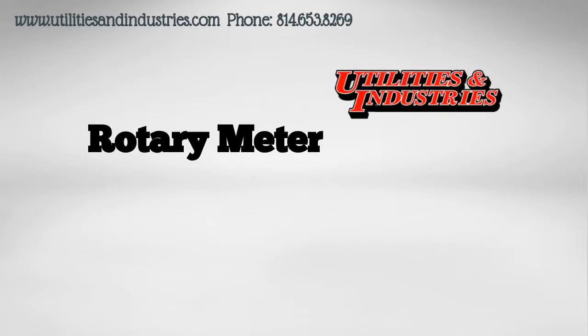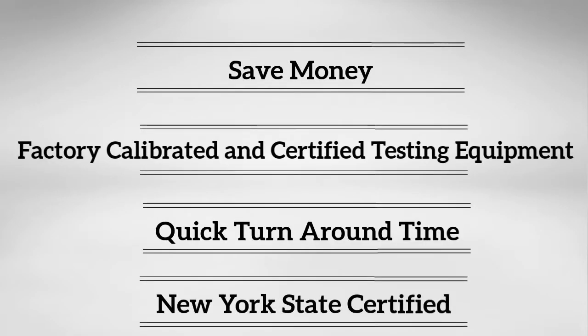Utilities & Industries Rotary Meter Department. Let us explain how Utilities & Industries can save your company money on rotary meters.